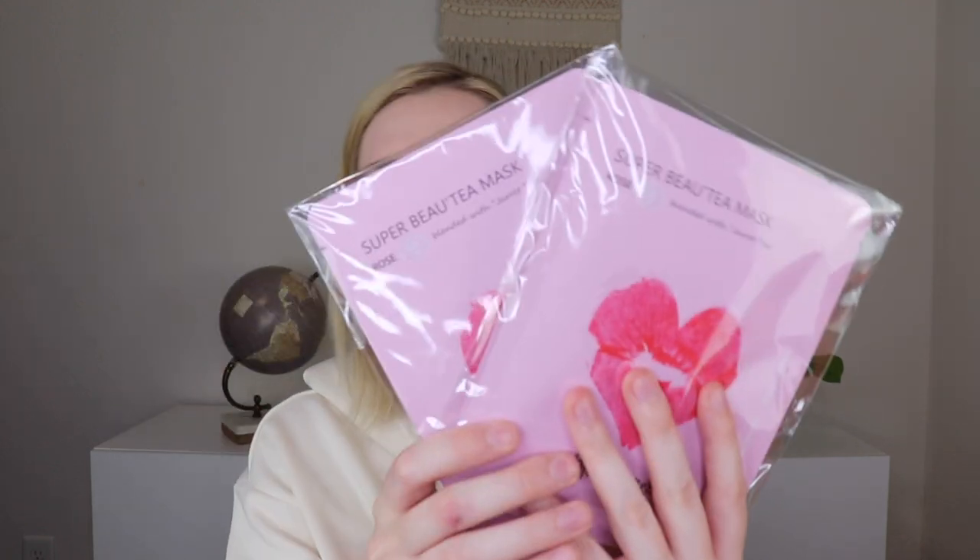The first thing I'm pulling out is a set of sheet masks. This is a lot — six different sheet masks from Honey Jarrett and they're all the same. They are the Super Beauty Masks in Rose. So six of those.